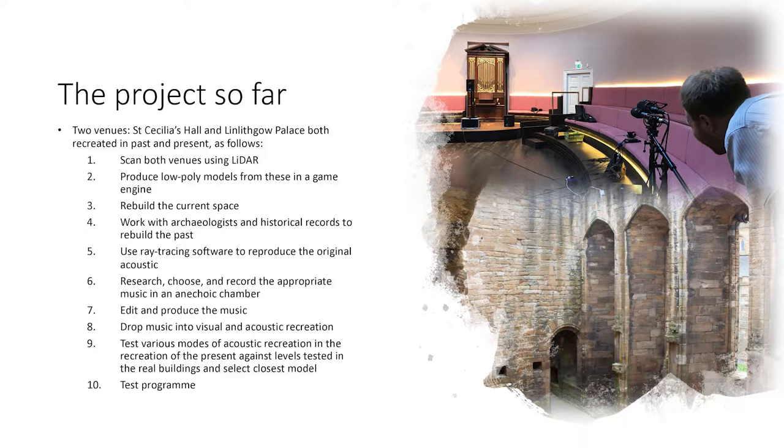What we did to do this was scan both venues with LiDAR, reduce these into low-poly models which can then be built in a game engine, and rebuild the current space so people can get a sense of how the space is now. We then worked in detail with Historic Environment Scotland, with the University of Edinburgh archaeologists, and a lot of archival research to work out what the space would have been like in the past. We then used ray tracing software on our recreation to essentially recreate the original acoustic as it would have been. Having then researched and chosen specific music linked to these sites, edited and recorded it within anechoic chambers, we were able to produce a version of the music with no natural acoustic which we could drop into the spaces.